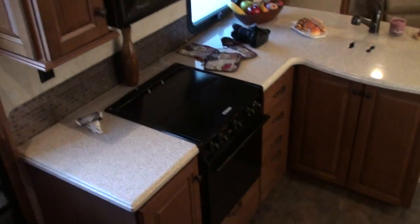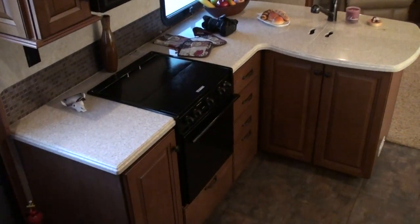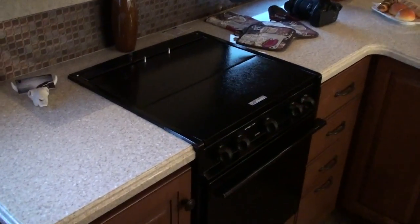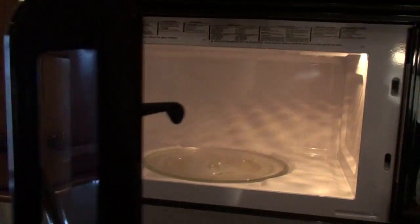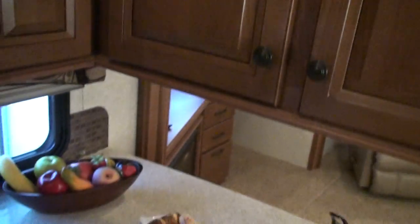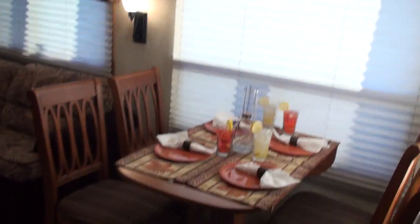I'm going to give you a view of what it looks like in here. Lots of cabinet space, nice kitchen area — this is just like being at home. There's your gas cooktop, your oven, and of course your microwave. If storage is what you're looking for, this is the unit for you. It's got a solid Corian countertop and a nice sink. There's your kitchen area.